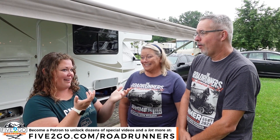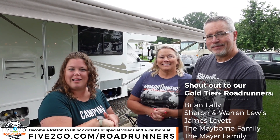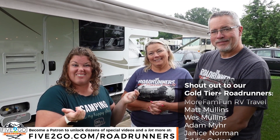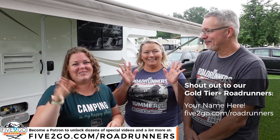Thank you guys so much for letting us come and check out your rig early this morning. We appreciate that, and we're so glad you were able to meet us on the Roadrunner Tour today. Hopefully we'll see you again down the road. By the time this video comes out, we will be done with our summer caravan, but we have more in the works. If you'd like to join one of those future caravans, check out 5togo.com/Roadrunners. Maybe we can do a tour of your rig. We'll see you guys in the next video. Bye!